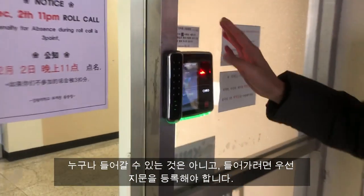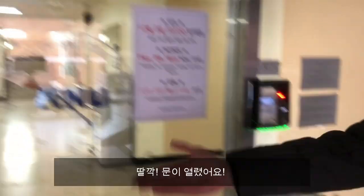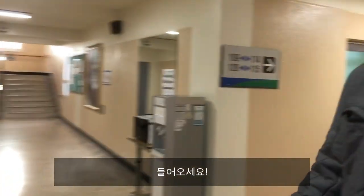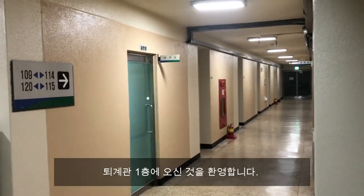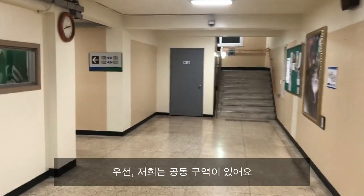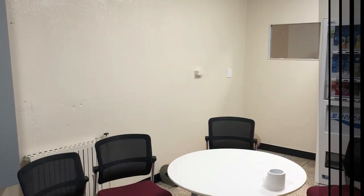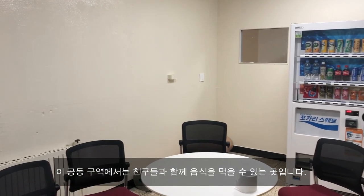Not everyone can go in — you need to register your fingerprint first if you want to get in. The door is unlocked. Come in please. Welcome to the first floor of Tegeguan. First on the list, we have a special common area. Tegeguan is where you can eat your food with your friends.